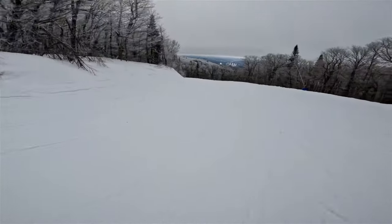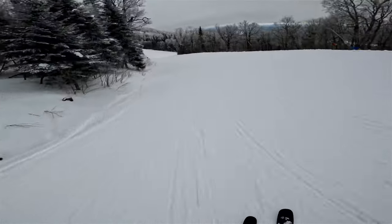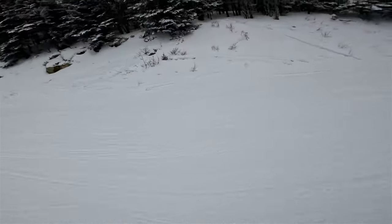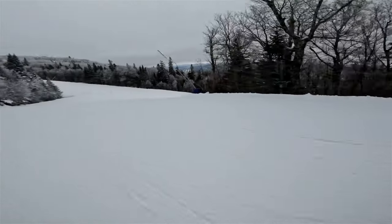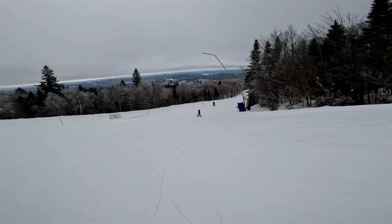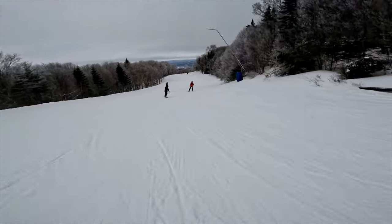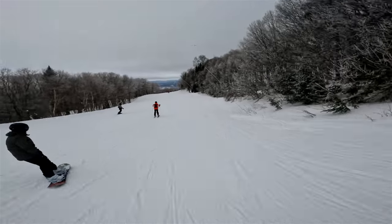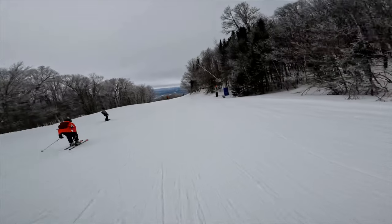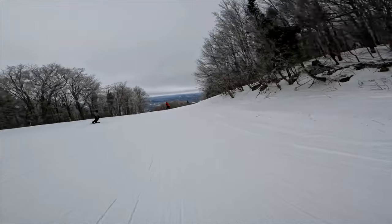A little bit steeper through there. This is my second time skiing at Mont Tremblant. There's a nice view - beauty. You've got to push to keep your speed through here, definitely no braking.